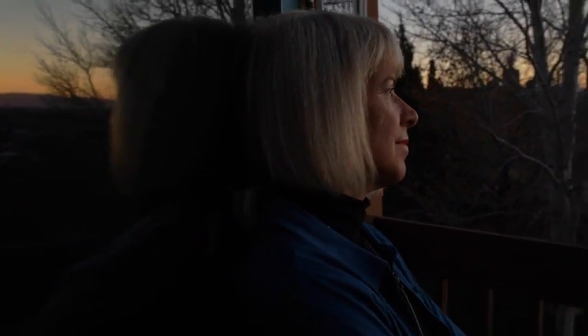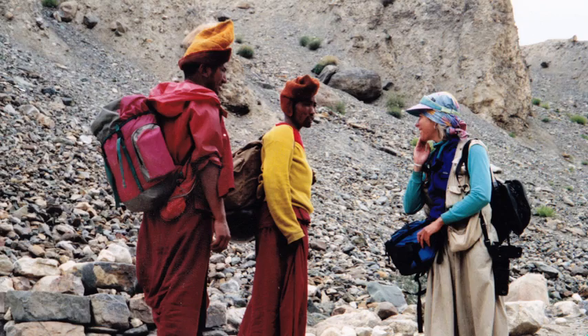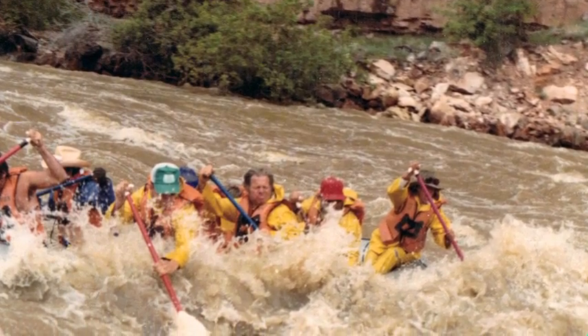I'm as much a traveler as I am a photographer. I came to Santa Fe for the Outward Bound School — I was an outdoor instructor. Outward Bound sent me to Nepal in the late 70s, so I was living half of the year in Kathmandu, the other half of the year in the Grand Canyon. And that's when I really started seriously photographing.